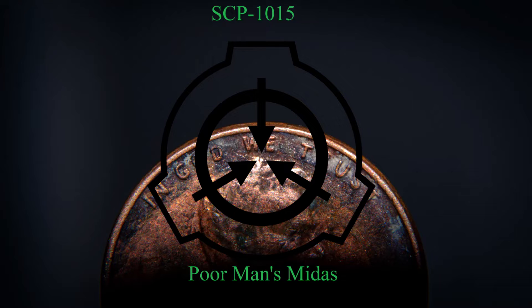SCP-1015-1 is an American penny marked with the year 1974. All markings present on the coin match pennies minted in this year. Metallurgic analysis has thus far been impossible, as the penny has resisted all attempts to cut or scratch it and is unaffected by temperature changes. It is always cool to the touch.